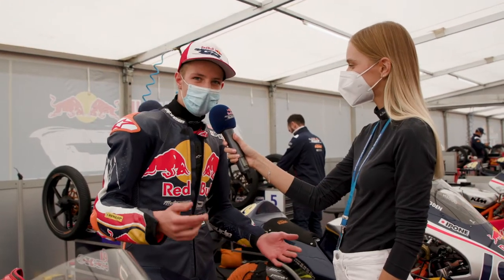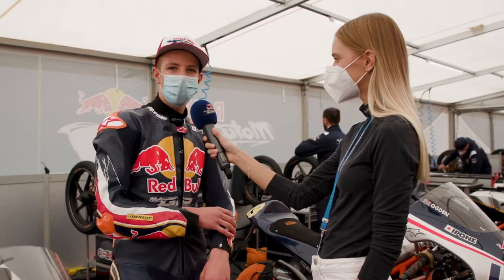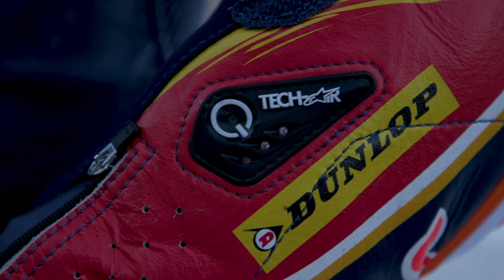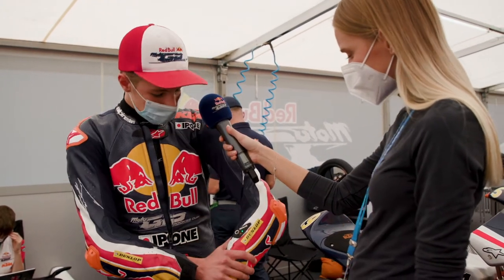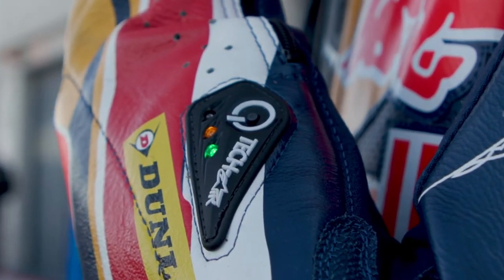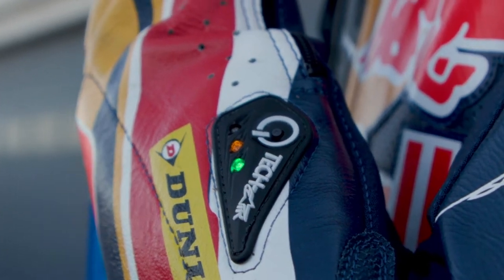Yes, before the start, each rider has to switch on the airbag. So we have to press the button just here for five seconds exactly — you wait five seconds. And after, like you can see here, there is a light: a green light and an orange light. That means the airbag is switched on.